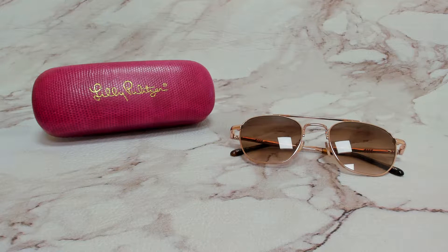Hi everyone, greetings from iSpecs.com. I'll be demonstrating Lilly Pulitzer Sunglasses, model Kiawah, color code RG.